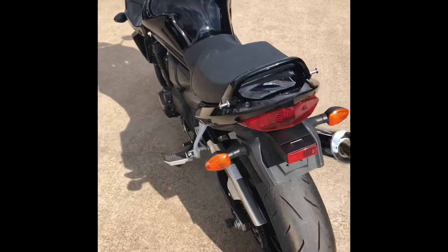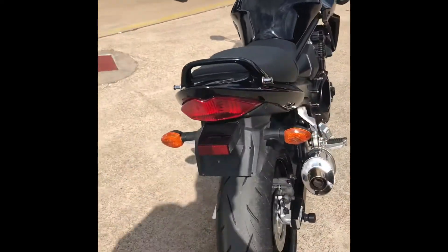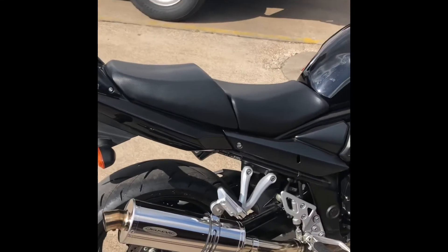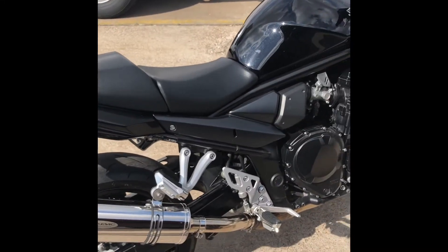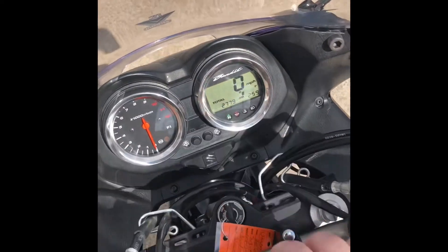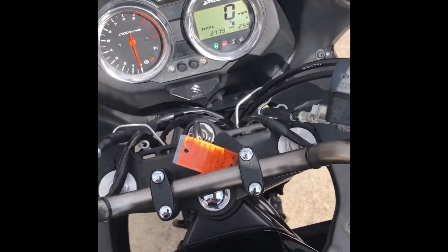For the price point, it's really a great motorcycle. If you have any questions you can always call us at 281-392-8852. Alright, let's go ahead and fire it up — 2,779 on the mileage. With a Suzuki you've got to pull in the clutch.